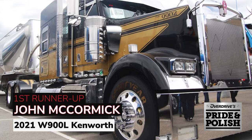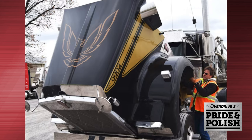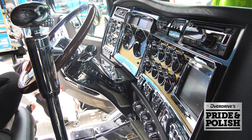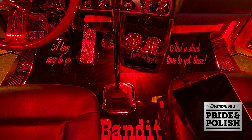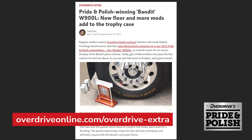First runner-up for interiors is another past Pride and Polish winner: John McCormick's Bandit W900L Kenworth, a 2021 model I had the opportunity to ride along in with owner-operator McCormick last fall after he won the Working Bobtail class for 2022. If you've ever seen Smokey and the Bandit, you can't miss the 'long way to go, short time to get there' theme of this rig inside and out. John McCormick is leased to Oakley pulling dry bulk tank, running mostly regional around his home base. This past year has been a big one for interior upgrades, including most notably a custom-painted Rockwood floor detailed by a go-to local paint man that McCormick knows well — but only by the name Chop — out of his native Robards, Kentucky, near Henderson. We told a good bit of that story earlier this year after catching the upgrades at the Mid-America Trucking Show, where McCormick also placed in the interior category. Big congrats, John.